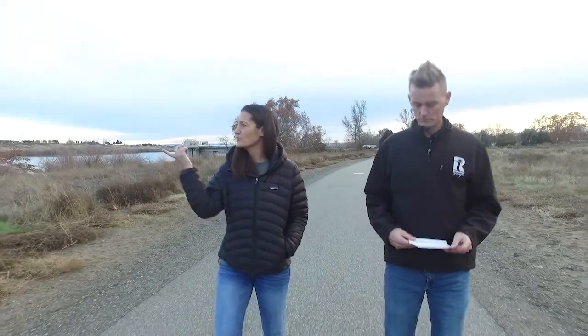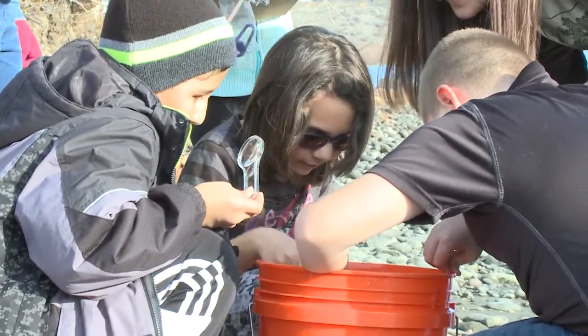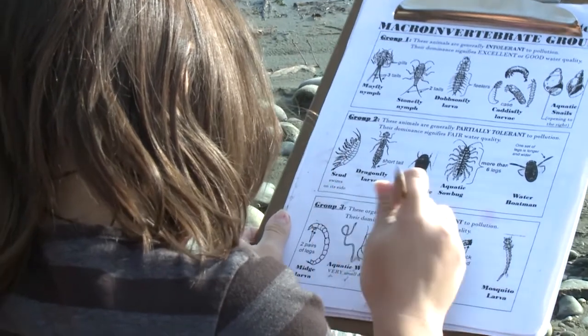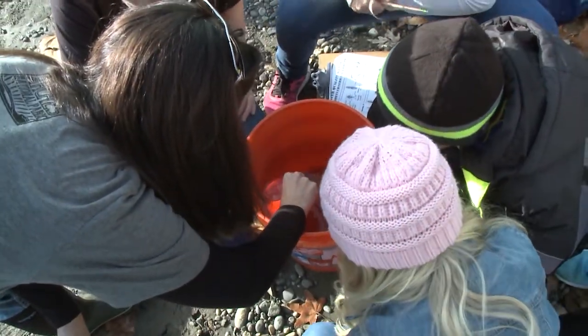They get to not only see where we're going to be planting our plants, but they get to see where we'll be releasing our salmon come springtime. So they have a real love of our community and the shrub steppe. And that's really what I want to impart upon them — that they can have a positive impact, starting small and then seeing what can become of that.